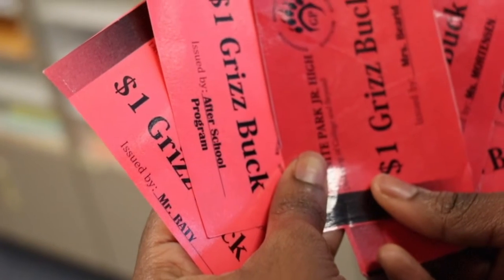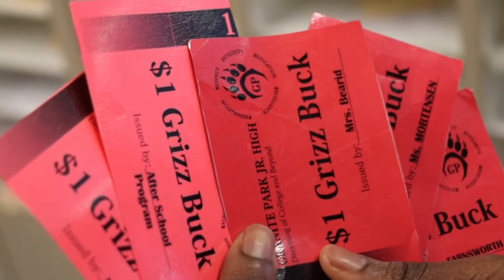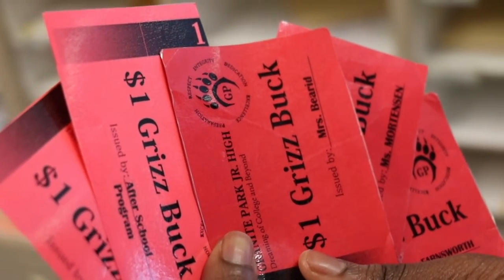Each teacher and staff member has their name printed on the GrizzBuck, so when those come back we can get an idea of which teachers are handing them out more than others. On Fridays, we do a little drawing during faculty professional development, where we draw GrizzBucks from a pile of teachers who have given them out, and then they get a small reward as well.